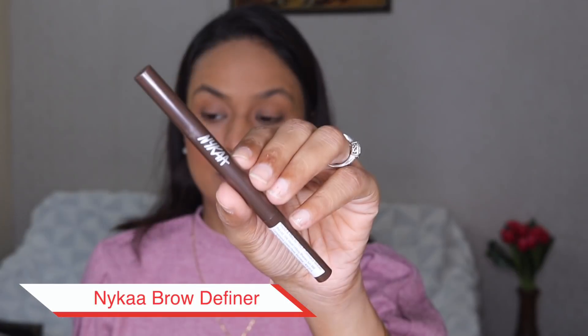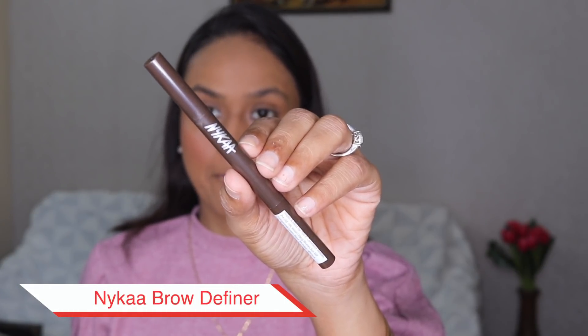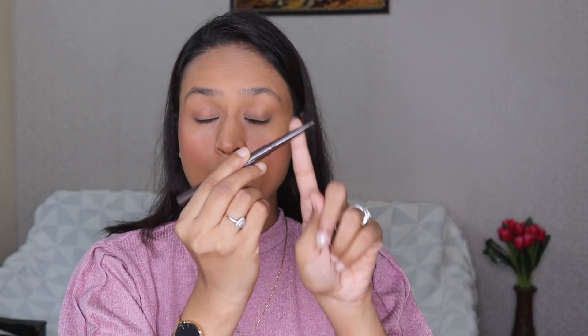For brows I have Nykaa Brow Girl Brow Definer in Bewitched Chestnut. This product has a brow pencil on one end and a spoolie on the other end. I really prefer such applicators because then you do not have to carry a separate spoolie brush with you — you can just use one product and you are good to go. I'm going to take the help of the mirror here.